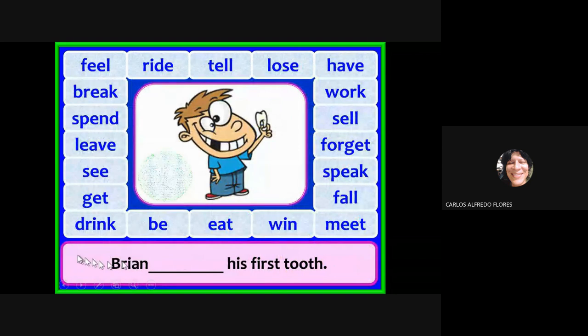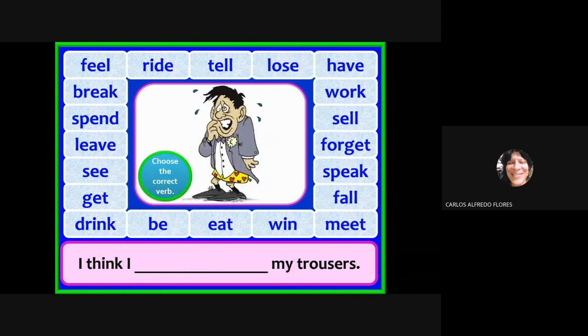Choose the correct verb: Brian has lost his first tooth. Maybe you think 'lose,' but the past participle is 'lost,' not 'loose.' The right answer is 'has lost' because it is the past participle.